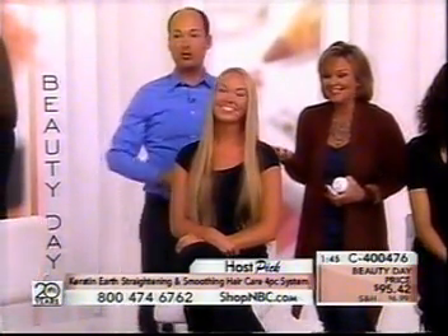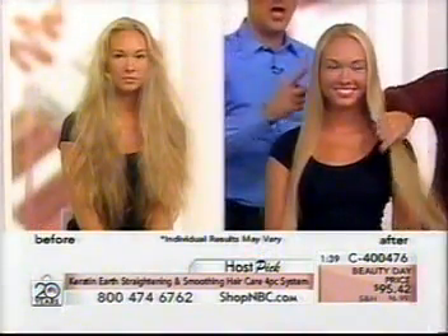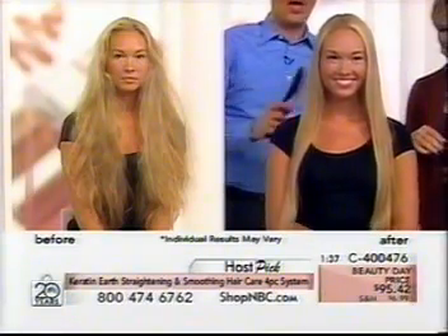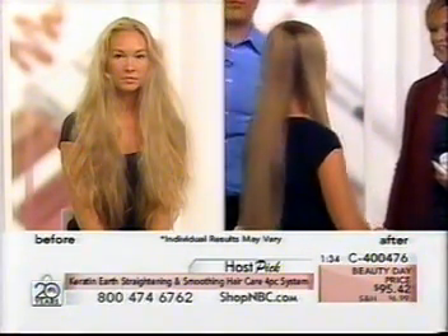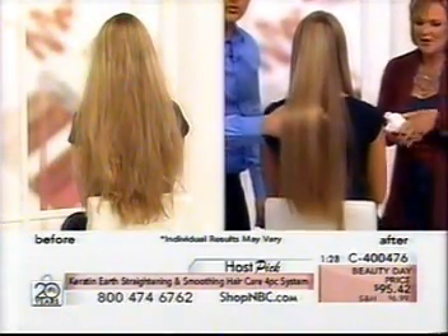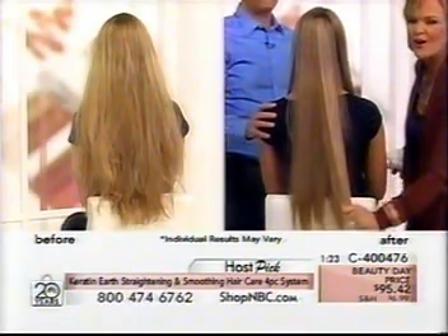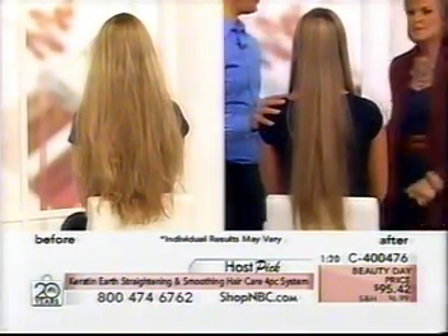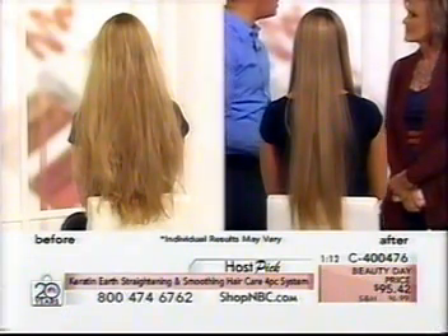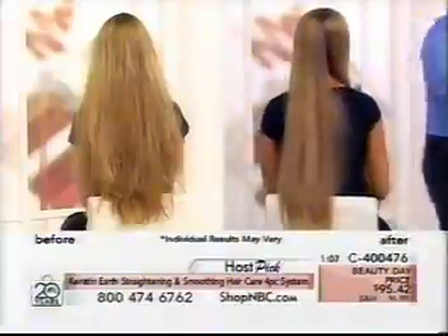Look at Allie now — she's dual texture, actually curly around the front and underneath. People stop her every day and say 'I love your hair.' Look at that long, beautiful, silky, shiny hair. When you have hair this long you really have to give it extra care and brushing can be stressful, but because Keratin Earth seals down the cuticle, the hair isn't as tangly. Your hair is going to be shiny and you won't get tearing and split ends.